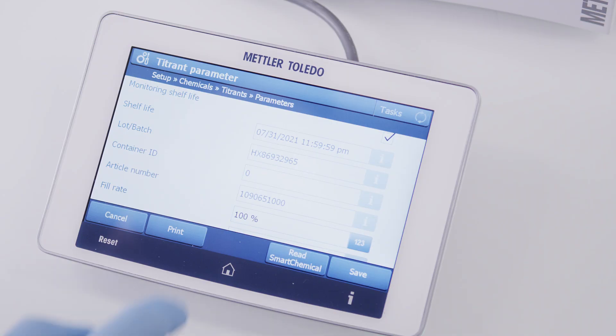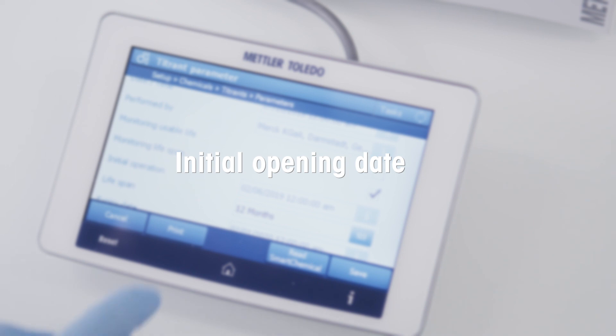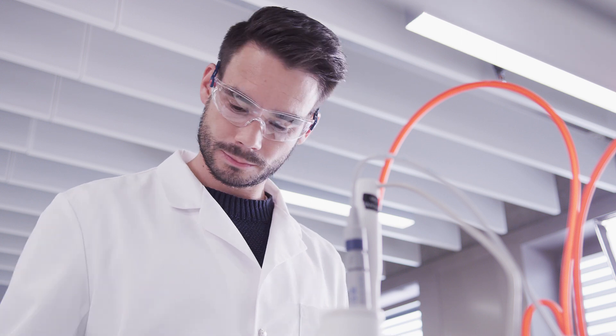Previously opened chemicals are also recognized. The initial opening date is stored in the RFID tag and shown on the touchscreen. Expired chemicals are automatically locked from use.